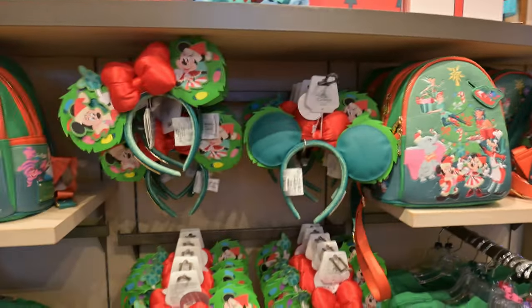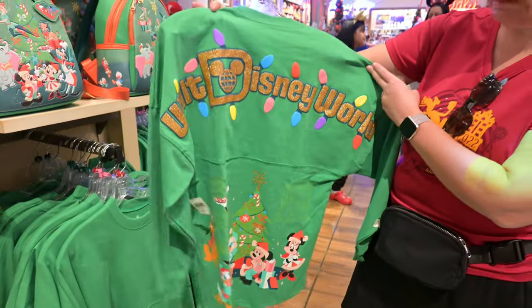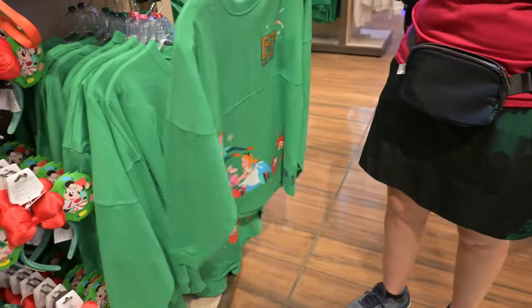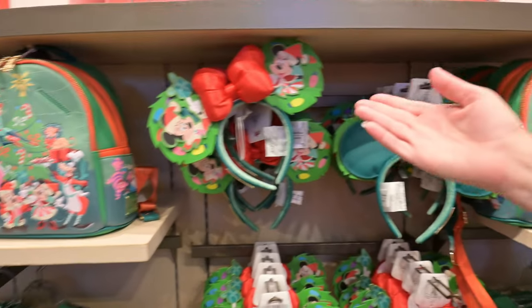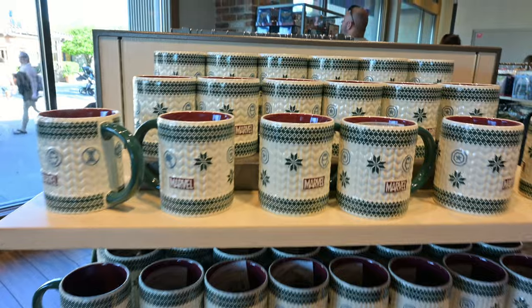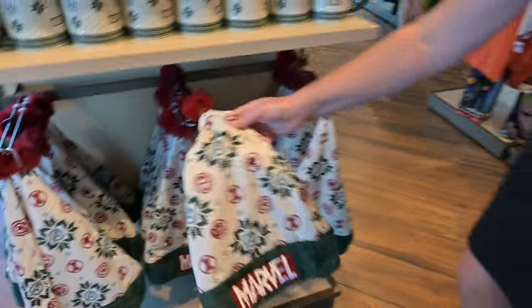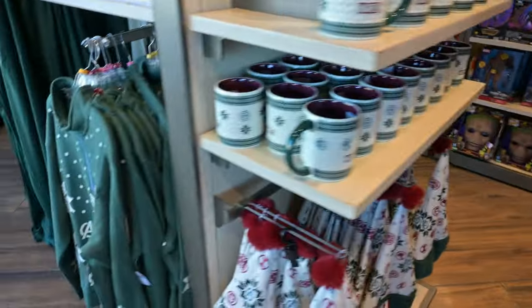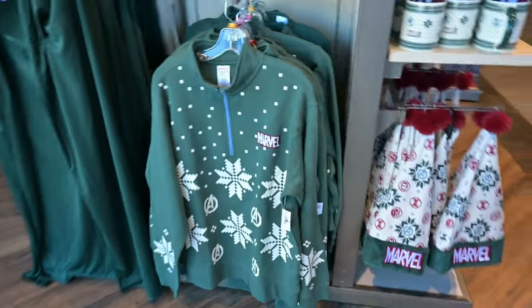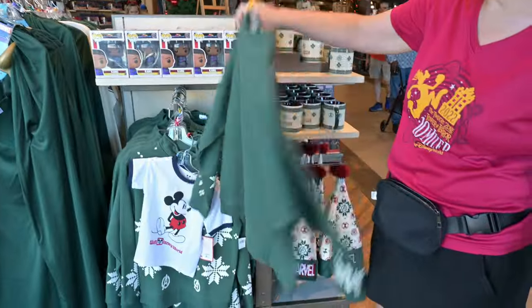More holiday Loungeflies and ears. This is the same Loungefly as over there. That's Jenny — nice. They have some ears. And for all Marvel fans, they've got Christmas stuff too. Look at these little hats! And then they have this — an Avengers shirt. Let's see what the back is. Nothing on the back. Okay.